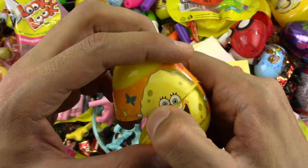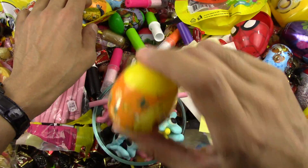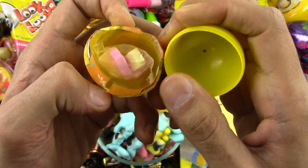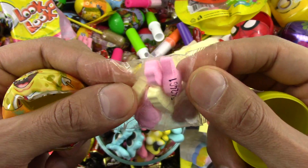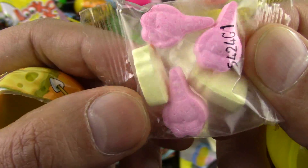Let's see what's inside this SpongeBob surprise — oh, some SpongeBob candy! SpongeBob squid pants candies, my friends, SpongeBob!